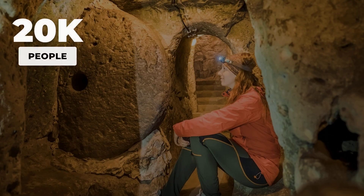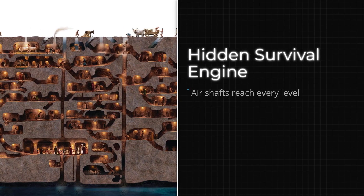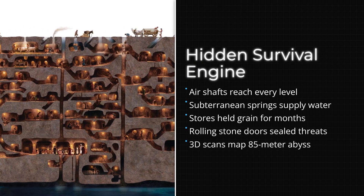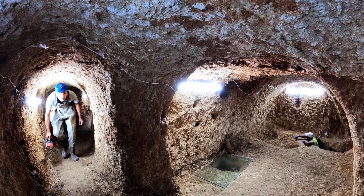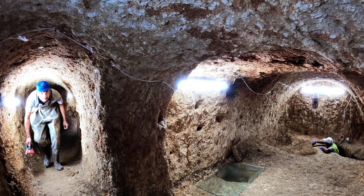Buried beneath Cappadocia lies Derinkuyu, a city carved 85 meters deep, engineered to hide and sustain 20,000 people without the outside world ever noticing. New 3D scans are exposing not just tunnels, but a hidden survival machine — air, water, food and defense — all underground. How did ancient engineers solve the impossible? And what secrets do these unseen layers still hold?